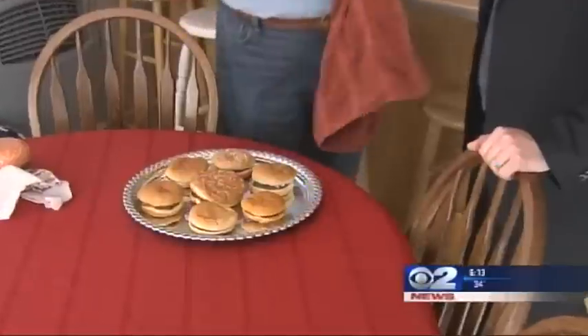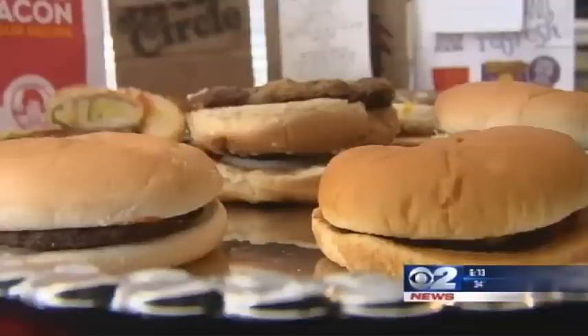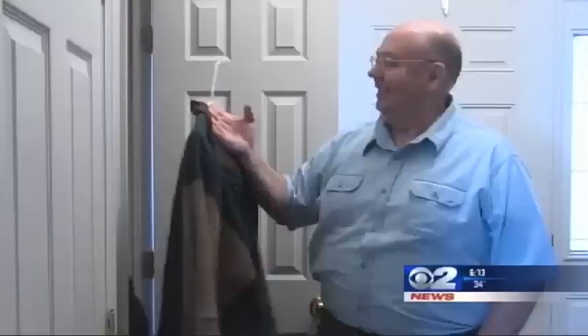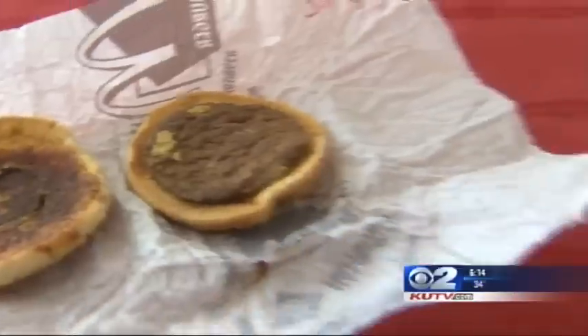David Whipple kept the burger around for a few weeks as a prop to sell diet supplements. It looked as good a month out as it did the day he bought it. He soon forgot about it, wrapped up and stuffed away in his coat pocket. The family, with the burger tagging along, moved to St. George, where the coat sat in a closet for years.